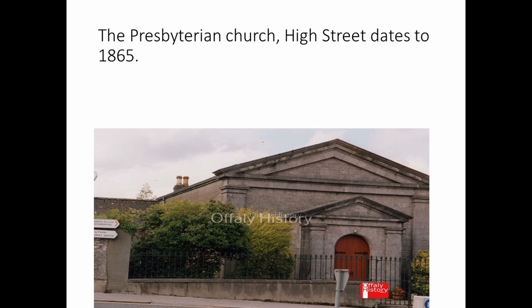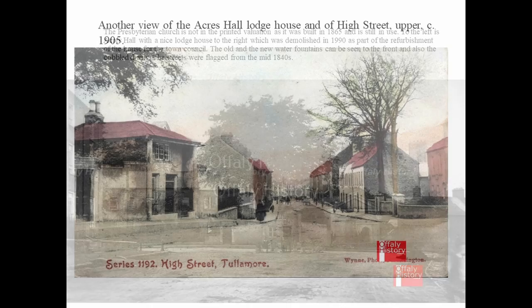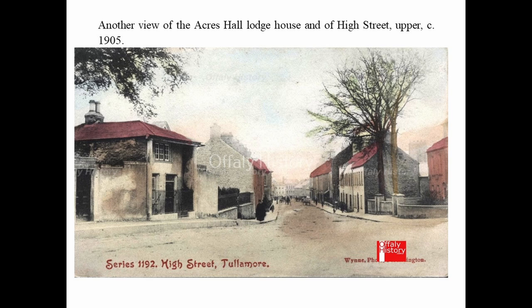The Presbyterian Church — not a large community in Tullamore, but there was a church in Birr and one in Tullamore — and this building is dated to about 1865. Another view shows the municipal building, then called Acres Hall, and also the provision of water: the more modern fountain is on the left and the original older one is in the middle of the street. A coloured postcard shows again the old lodge house that was beside Acres Hall, which was demolished when the hall was refurbished about 1990.